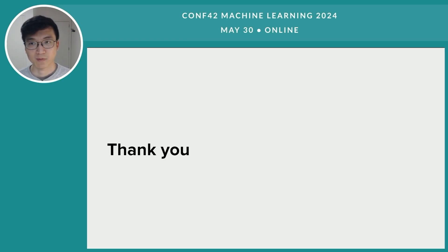This brings me to the end of my presentation today. Thank you very much for your attention. If you have any questions, please share with me over email. Thank you and have a nice day.